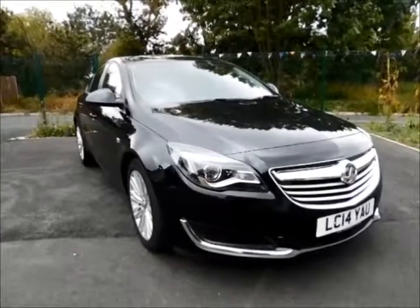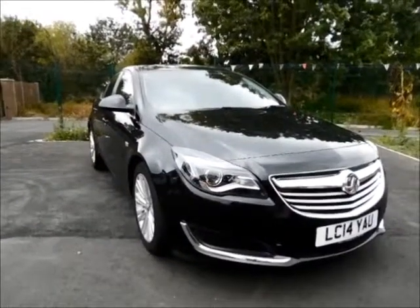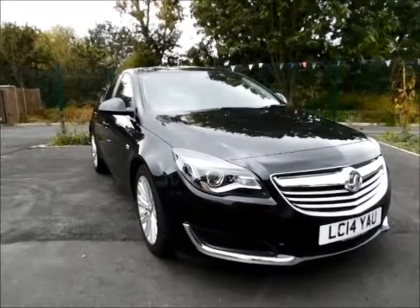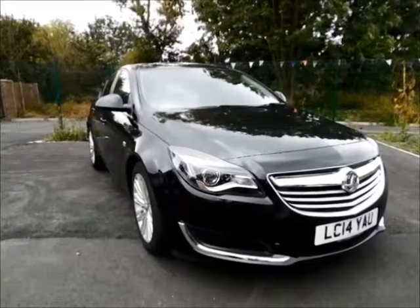Welcome to Nail Vauxhall. Today we have a Vauxhall Insignia, truly a diesel engine, five door fitted with a manual transmission, finished in the color carbon flash black.